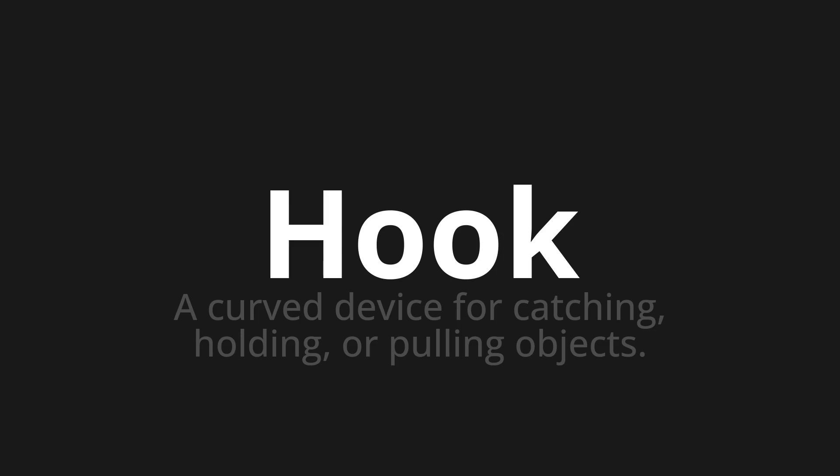Let's say it all together. Hook. Hook. One more time. Hook. Hook. Thank you for joining us on this adventure in pronunciation.